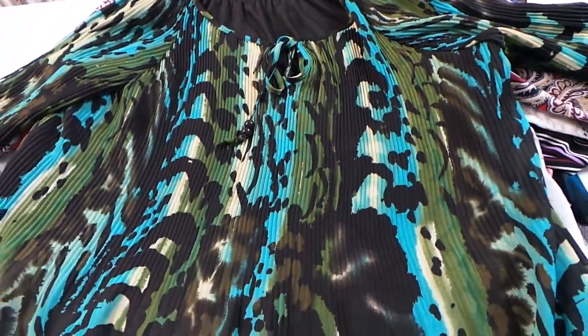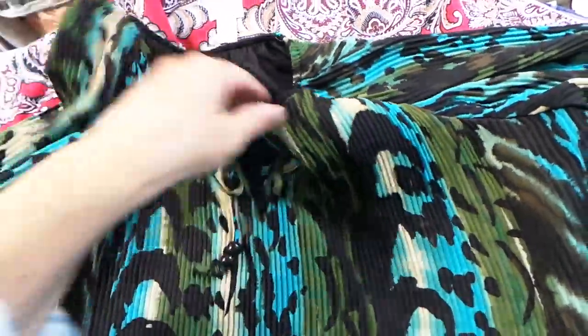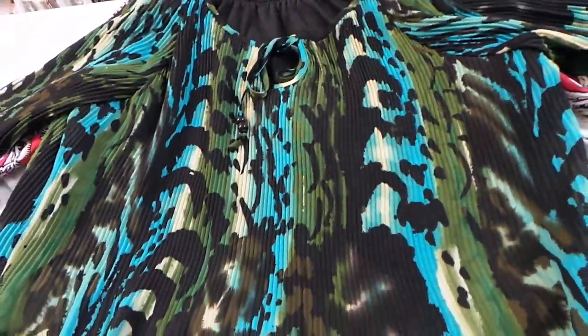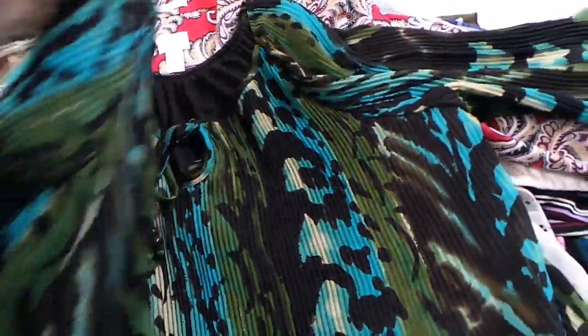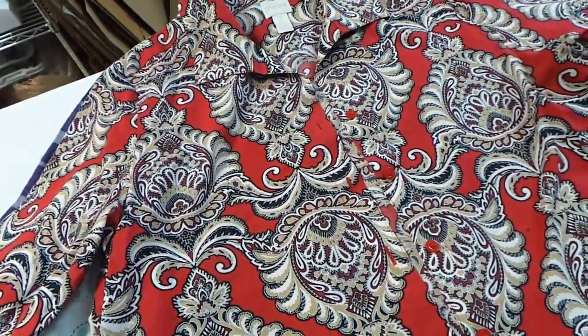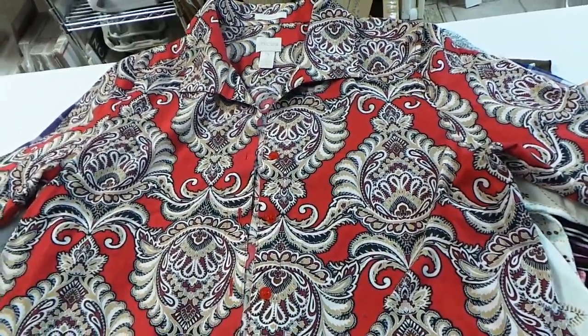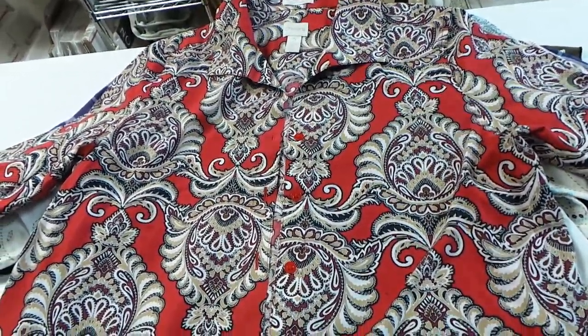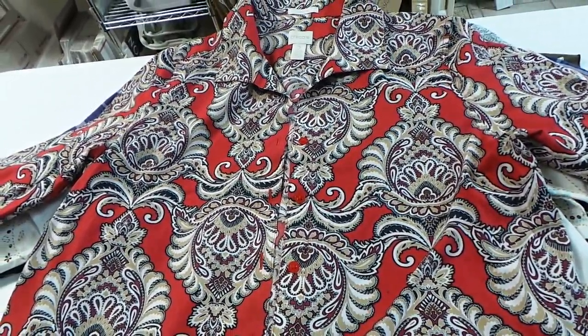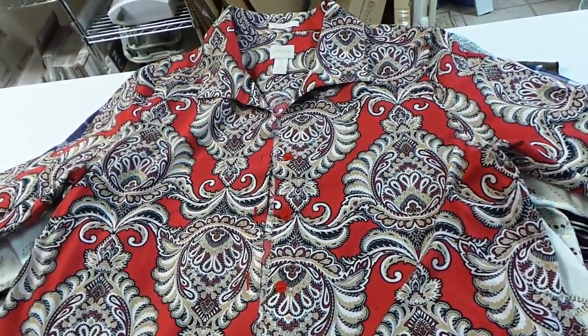This one has a great print. There's no brand on it, but it is a plus size. I don't think I'll have a problem selling it. I expect to sell most of these items for $15 to possibly even $30 on some of them.